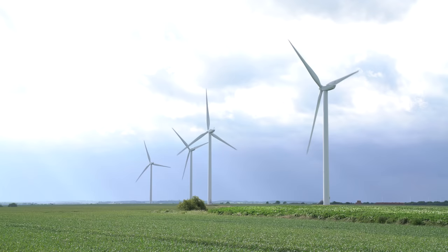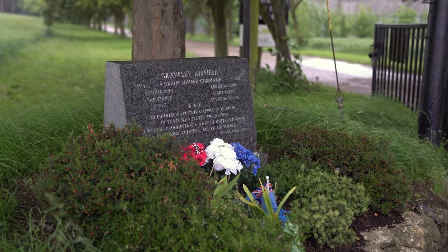This used to be RAF Gravely, a Royal Air Force base near Cambridge. Now it's a farm and some wind turbines, but in the 1940s, aircraft would set off from here to fight in Europe, and they hoped they'd be able to safely land back here as well.